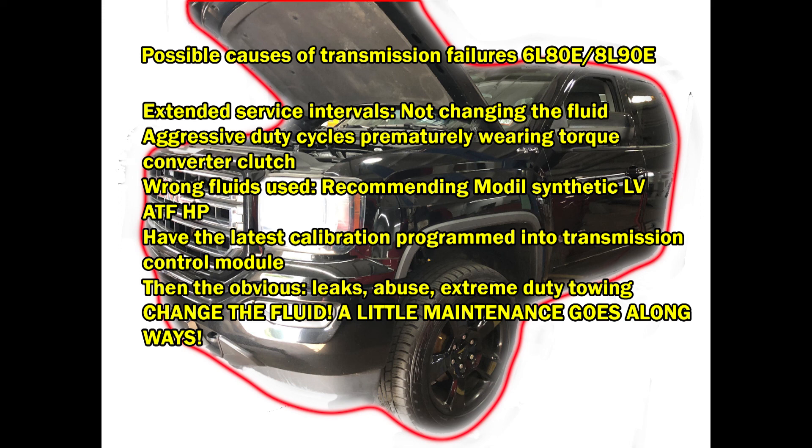If you abuse your vehicle, you definitely want to change the transmission fluid more often. If you're towing with it, you'll definitely want to get new fluid in there regularly — makes a huge difference. And that brings us back to number one: change the fluid. A little maintenance goes a long way. I'll attach end screens for the 6L80 and 8L90 for other failure videos. Thanks for watching and don't forget to subscribe.